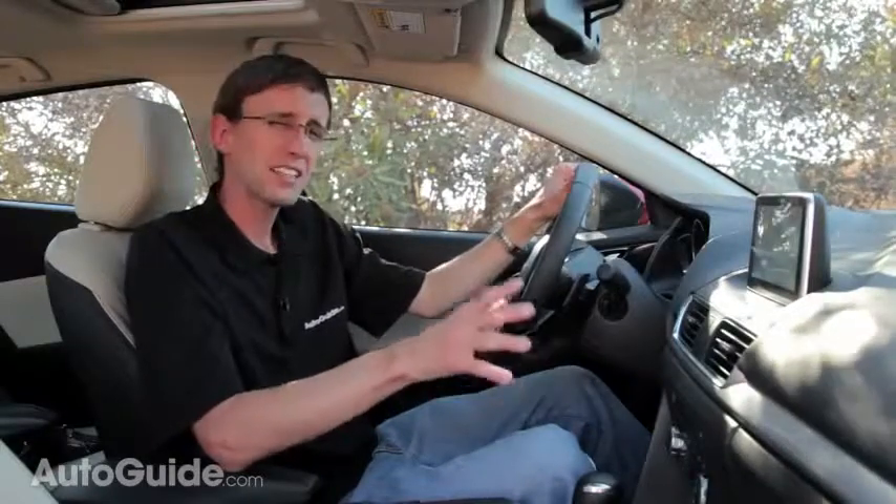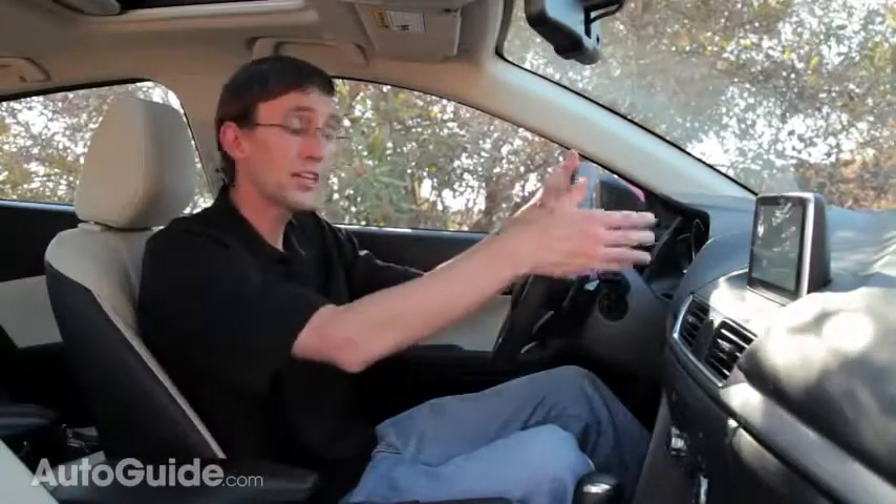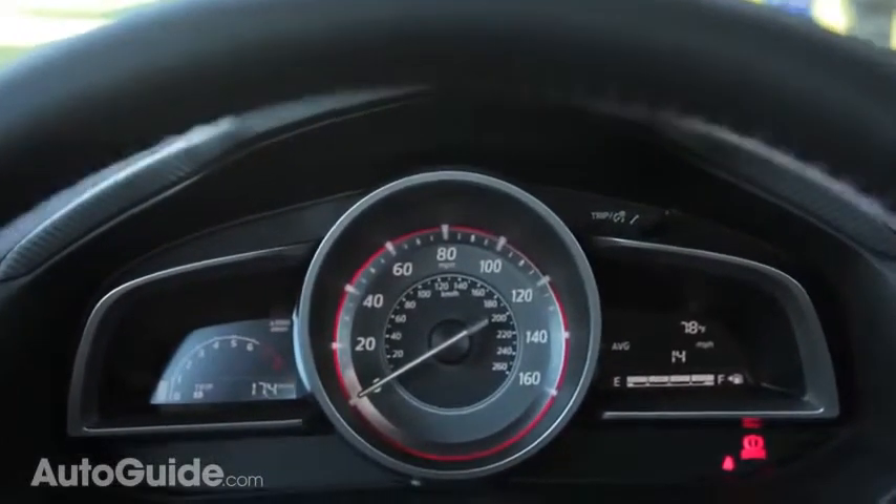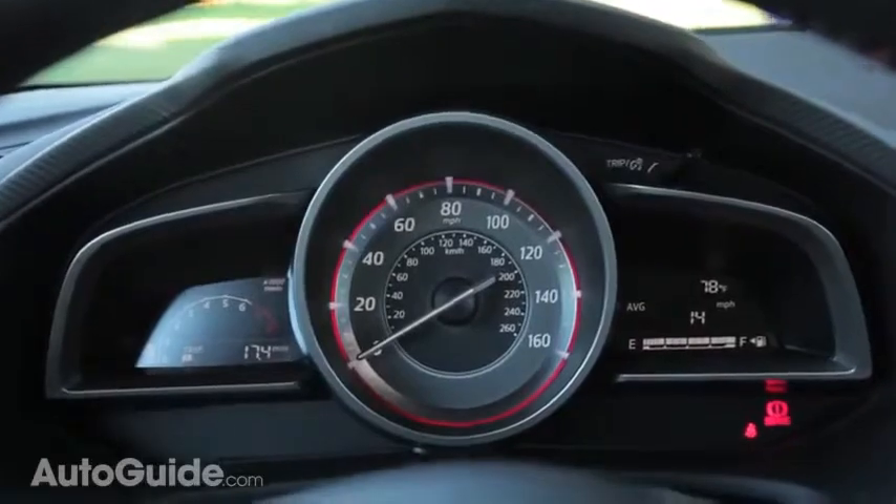Aside from the navigation system, there is one other thing about this Mazda's interior that I'm not terribly fond of — up in the instrument cluster, there are some pretty cheesy-looking digital readouts. Come on, guys. You can do better than that. How about a nice analog gauge?